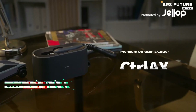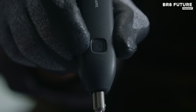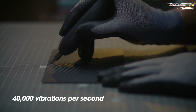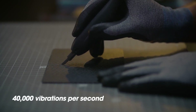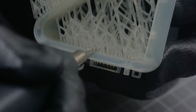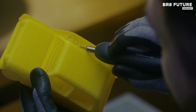No more jagged edges or worn-out tools. Step into next-level precision with the Cotterlax Premium Ultrasonic Cutter. Designed for serious modelers, DIYers, and professionals working with plastics, this second-generation powerhouse delivers a razor-sharp edge using 40,000 vibrations per second.